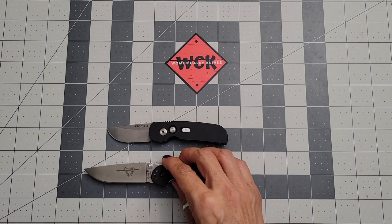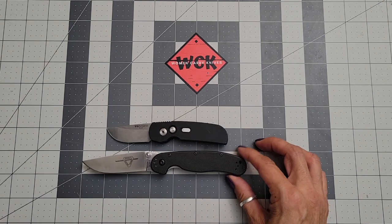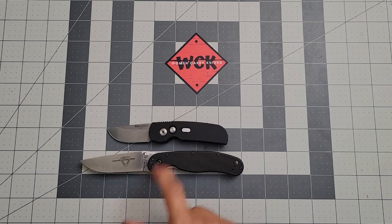We can take a look at it next to the RAT 2 — you can see how tiny it is. And next to the RAT 1 it is also very tiny.